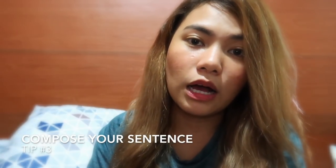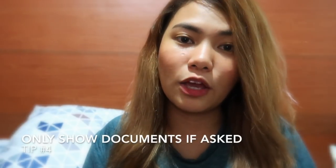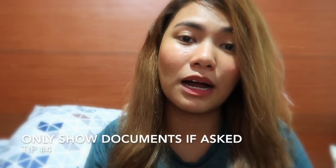Tip number three: don't be too stiff — be natural. If they ask where you went to school, just answer naturally, like you're talking to a friend. Tip number four: if a document wasn't asked for, don't volunteer it. I've noticed that many people who get denied are the ones who push to show documents that weren't requested — it makes them look defensive in front of the consul. If it's not asked for, don't force it.